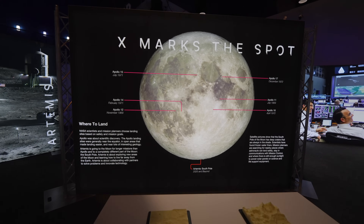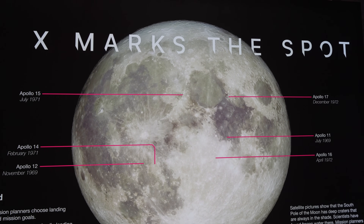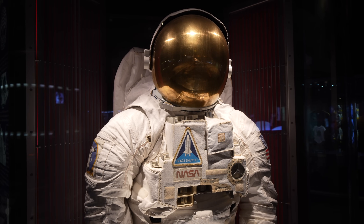These are the different places where we landed on the moon — really cool to see. The four main inside areas are the International Space Station, Artemis, Mission Mars, and the Starship Gallery.